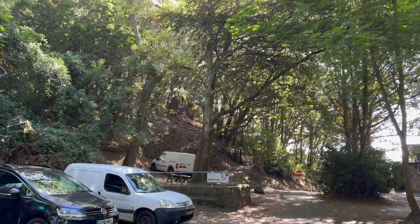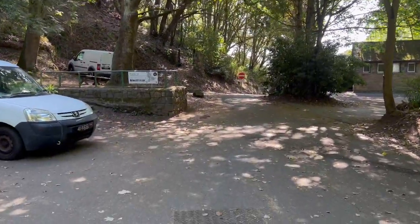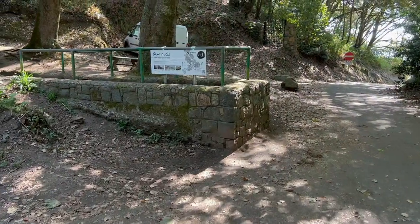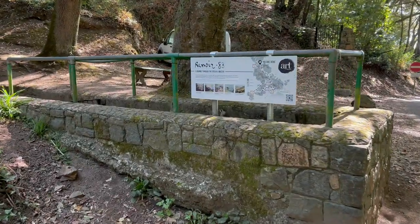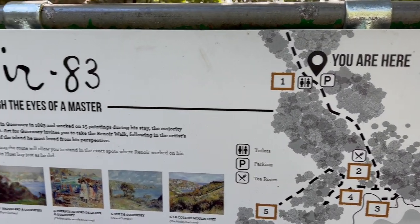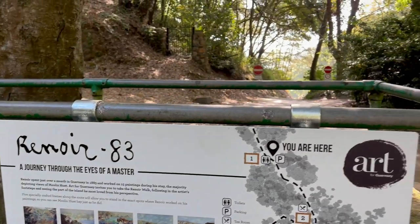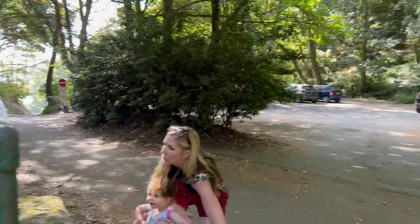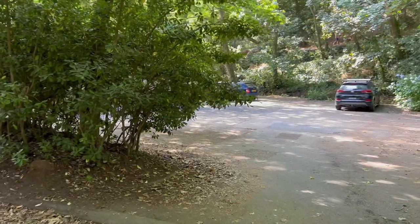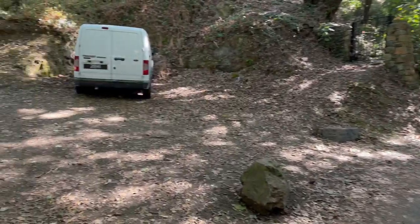Hello there, welcome to Guernsey in the Channel Islands. What an absolutely beautiful video we've got today — welcome to Moulin Huet on the south coast of Guernsey. I highly recommend you come here if you're on holiday in Guernsey, visiting, or even if you live here. You're going to see some of the most beautiful views of Guernsey. I'm going to walk you down the hill — down we go.